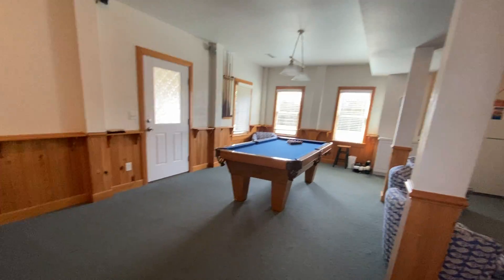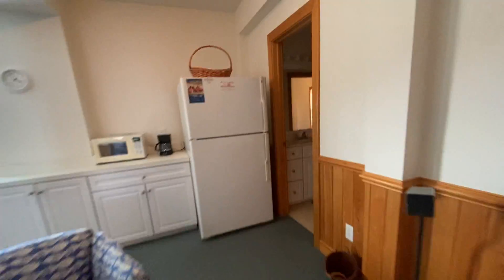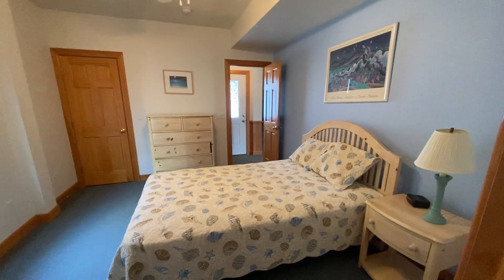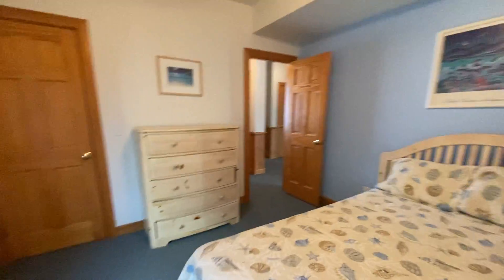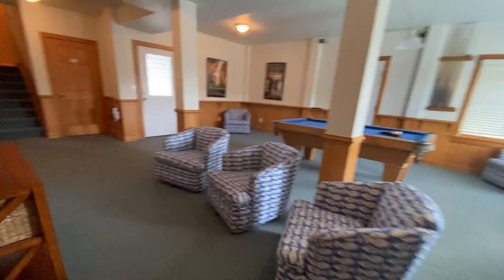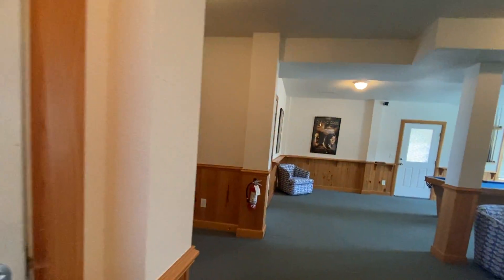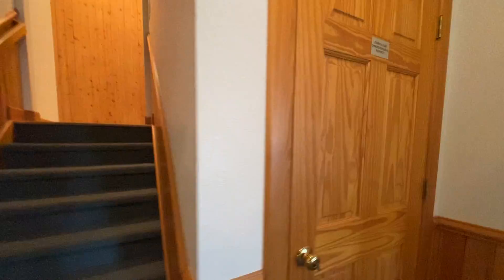Nice big game room here. Full bath. This is sort of a master, I guess you would say. Tile floors. This is like industrial carpet in here in the game room, which I guess might be good if it's connected to the pool. Air handler. And there's a closet — a nice big owner's closet. A little trap door to something; I'm not sure what that is.